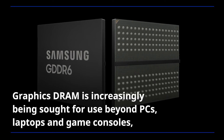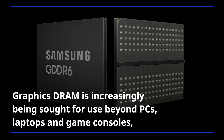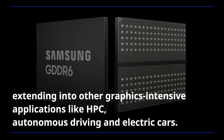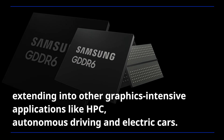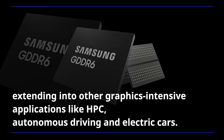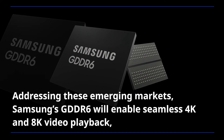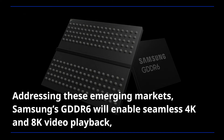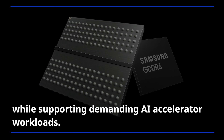Graphics DRAM is increasingly being sought for use beyond PCs, laptops and game consoles, extending into other graphics-intensive applications like HPC, autonomous driving and electric cars. Addressing these emerging markets, Samsung's GDDR6 will enable seamless 4K and 8K video playback while supporting demanding AI accelerator workloads.